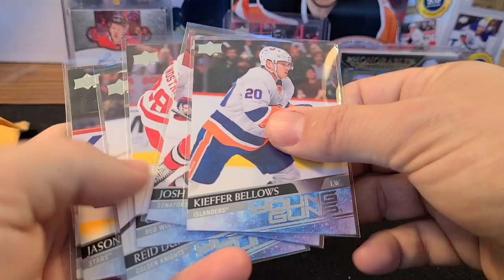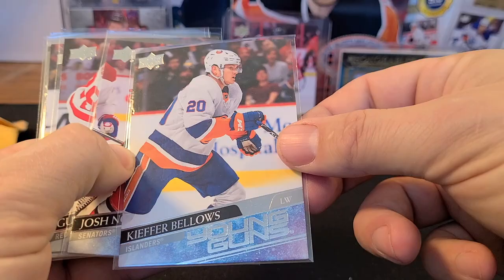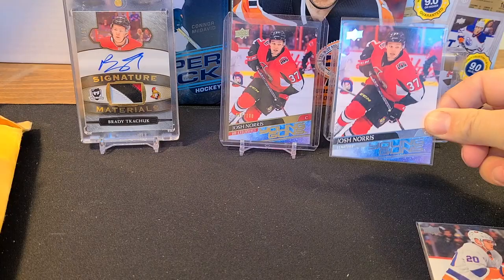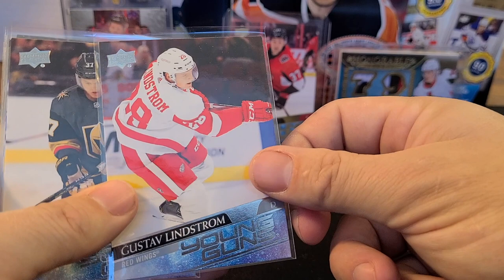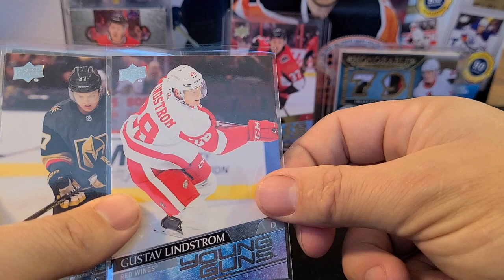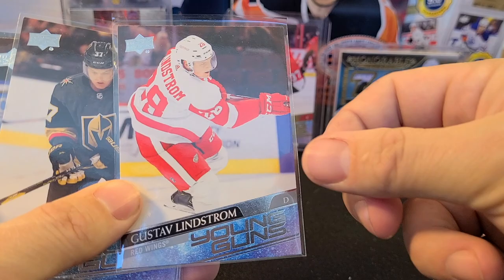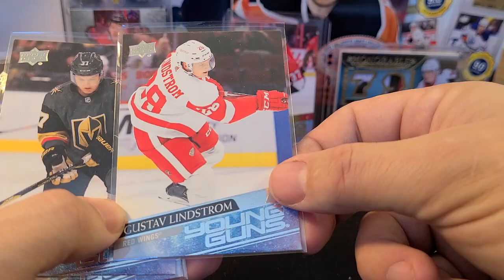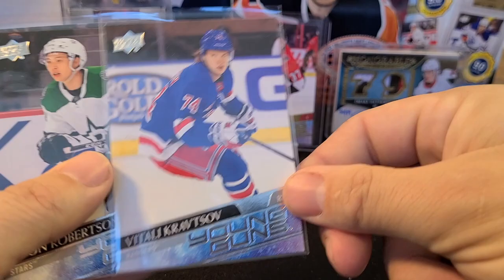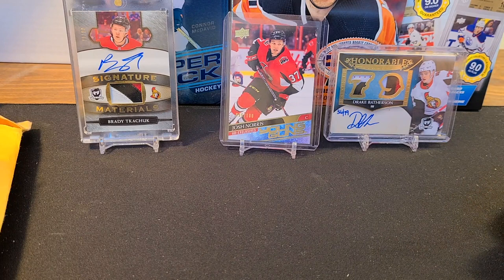I was into lots of Young Guns, and for this lot I paid about 24 bucks. I got a Keifer Bellows Young Guns, a Josh Norris Young Guns — love that card — and the underlying statistics are showing they're gonna break out soon. We've also got Gustav Lindstrom, Reid Duke, Vitali Kravtsov Young Guns, Jason Robertson, and a Gabe Vilardi. All for 24 bucks from a Facebook auction!